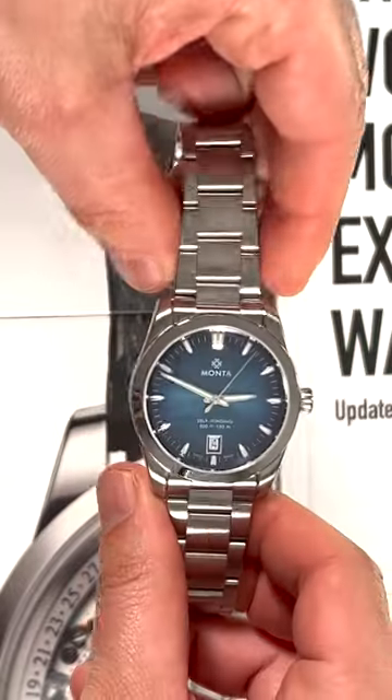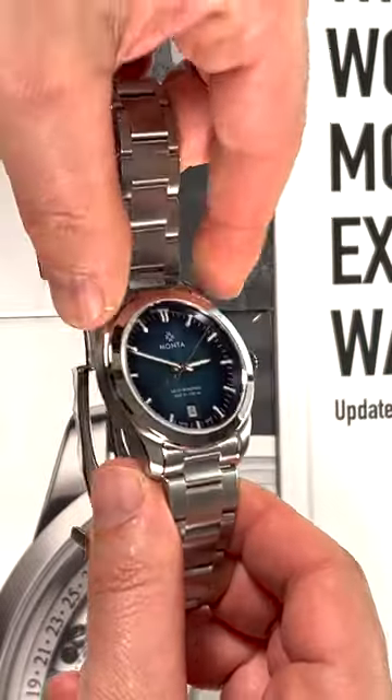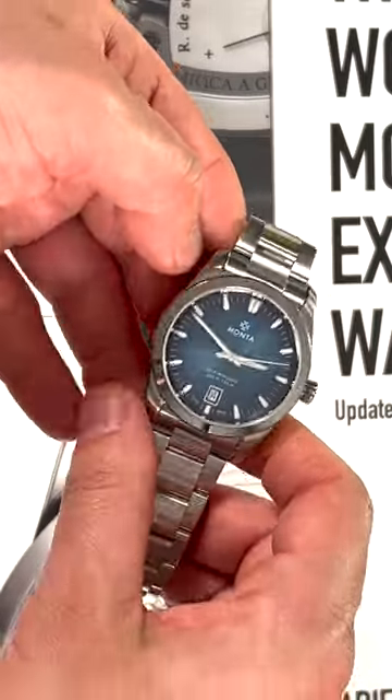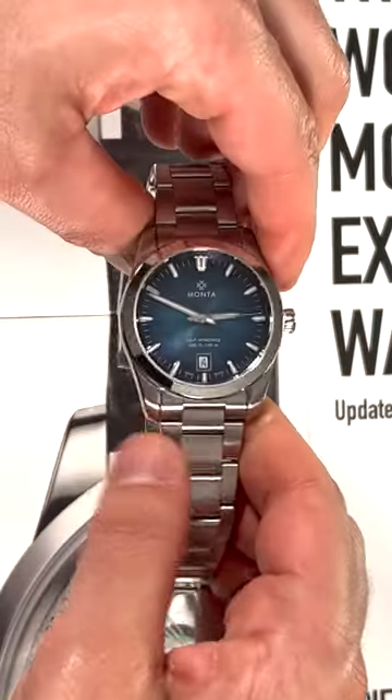So this is an American watch, but it's also Swiss made. Here you have the blue dial, which is an attractive fumé style blue where it gets a little bit darker as you go out.